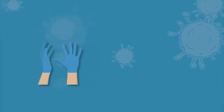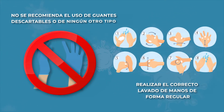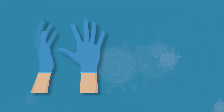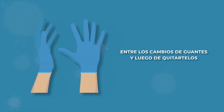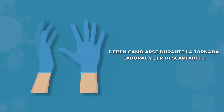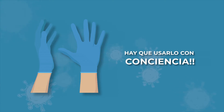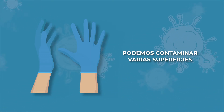Respecto de los guantes, no se recomienda usar guantes descartables ni de ningún otro tipo, pero sí realizar el correcto lavado de manos de forma regular. Si la autoridad sanitaria define que se deben usar guantes de manera reglamentaria, la forma correcta sería: primero, realizar el correcto lavado de manos antes de ponerte los guantes, entre los cambios de guantes y luego de quitártelos. Los guantes en general deben cambiarse durante la jornada de trabajo y deben ser descartables, es decir, que no se vuelvan a utilizar. Evita ir al baño con los guantes, ya que pueden contaminar varias superficies si se usan incorrectamente.